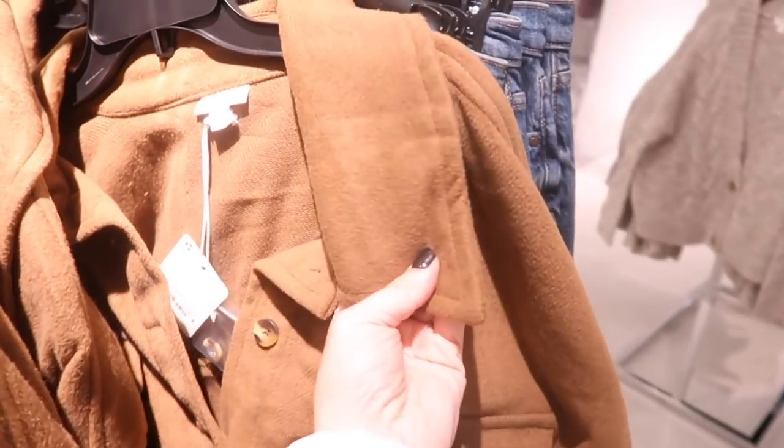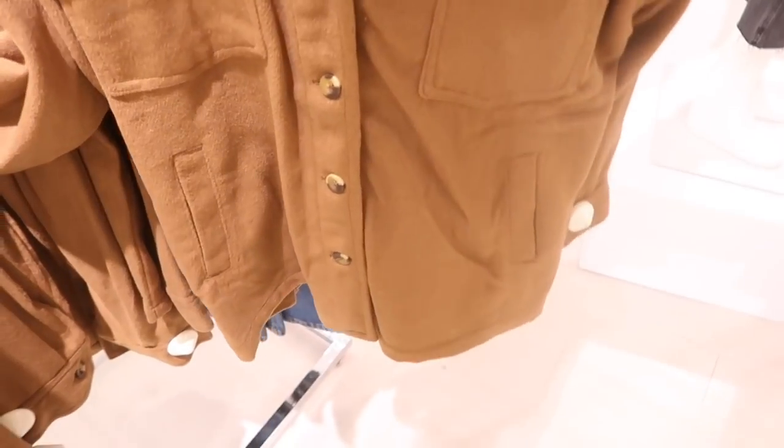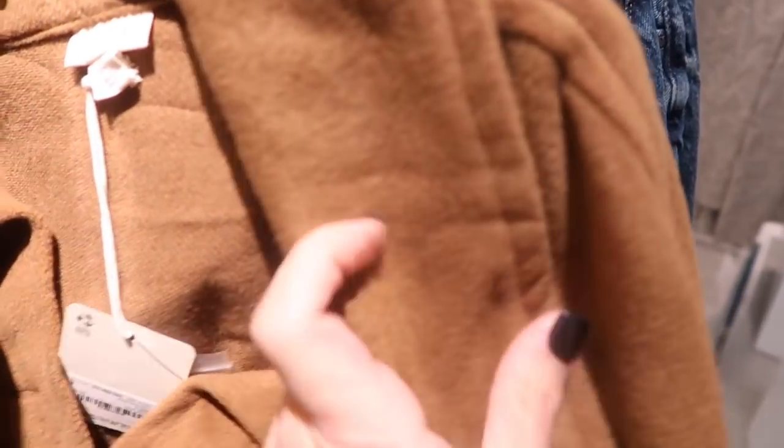Here's a new shacket from Ana with an oversized collar, flap pockets, buttons, and butt pockets on the bottom. The back is clean and it's made of a super soft felt material — normally $90.